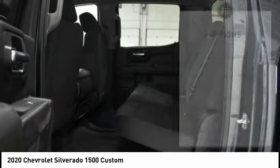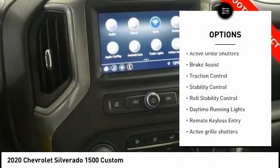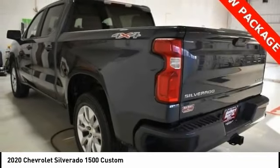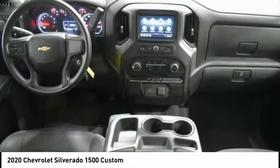Here are some of this vehicle's great options: tire pressure monitoring system, electronic stability control, alloy wheels, active grille shutters, brake assist, traction control, stability control, roll stability control, daytime running lights, remote keyless entry.